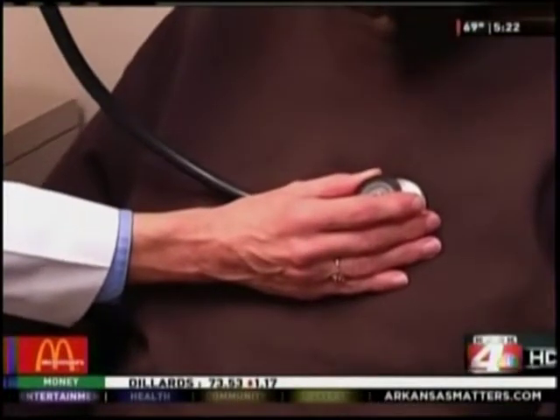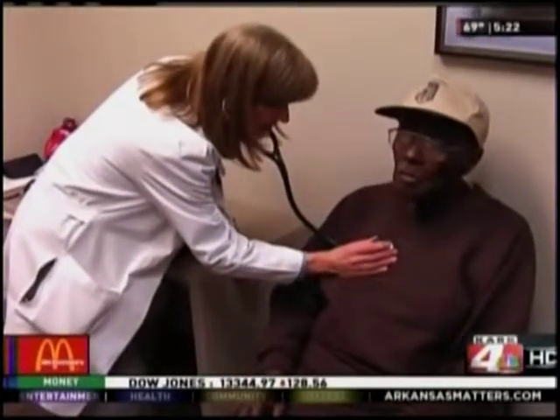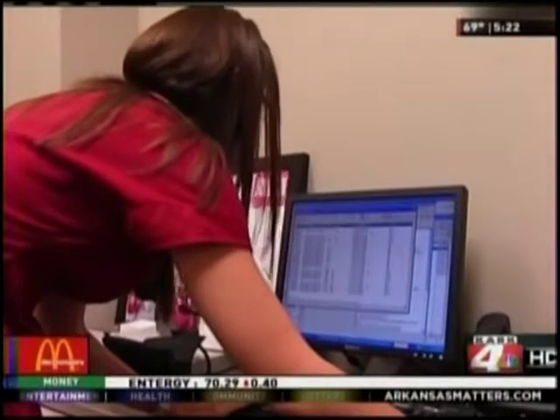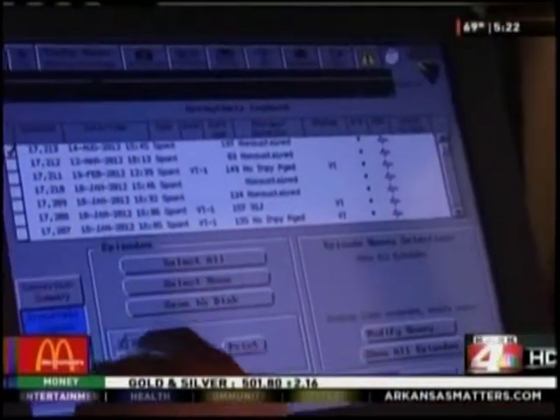On doctor's recommendations, Hervey received an implantable cardioverter defibrillator, or ICD, to regulate his heart. Today, he's here at St. Vincent Heart Clinic for his regular checkup on the device, also known as an interrogation.